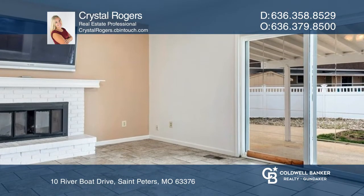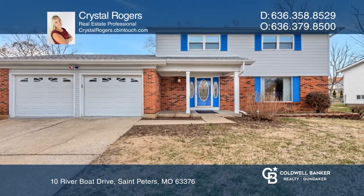Ready to take the next step in obtaining your future home? Contact Crystal Rogers to find out how.